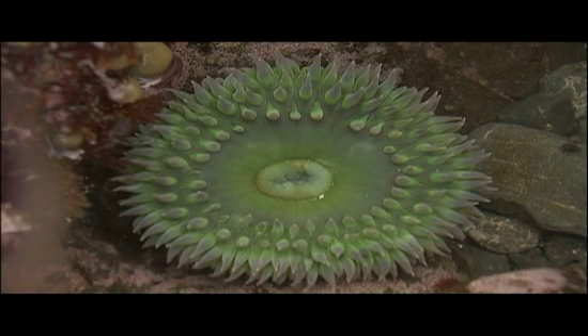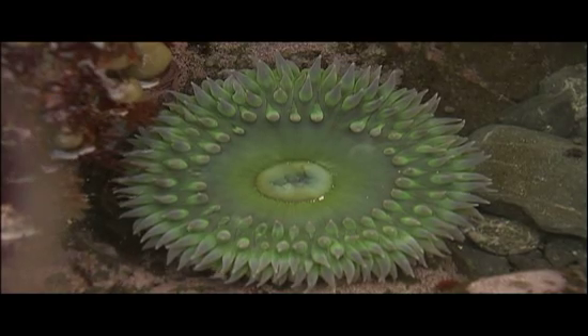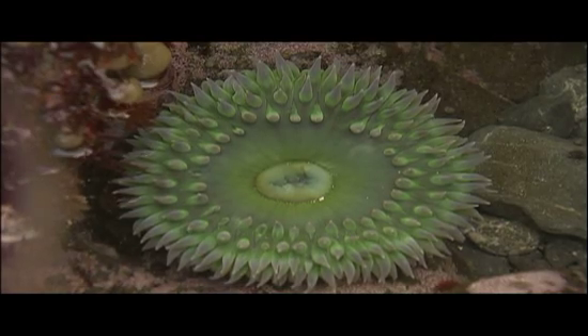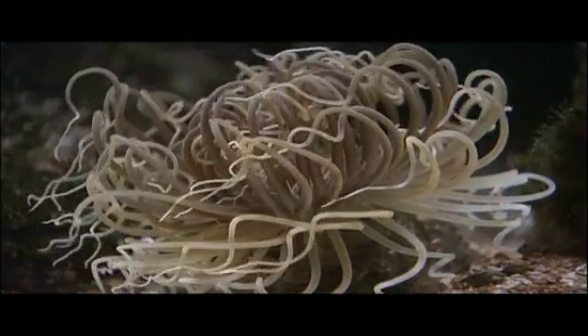Both polyps and medusae are radially symmetrical, with body parts arranged in a circle around the mouth of their digestive cavity. This enables Cnidarians to capture prey or defend themselves against attack from any direction.